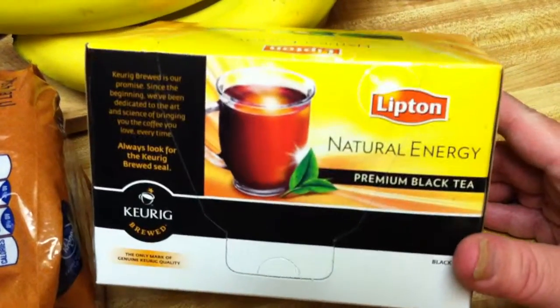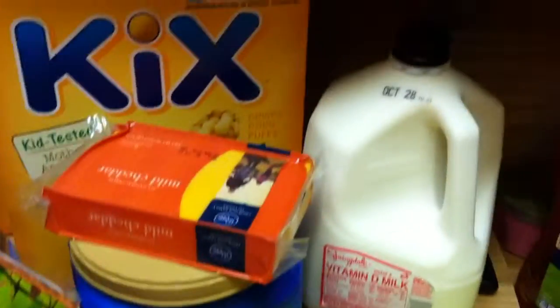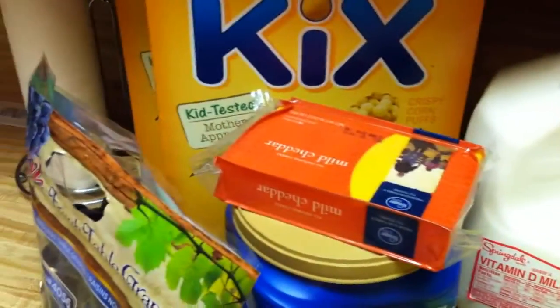I'm gonna try this — I've never tried the black tea before — for the Keurig machine. And that was it, it's a quick video.